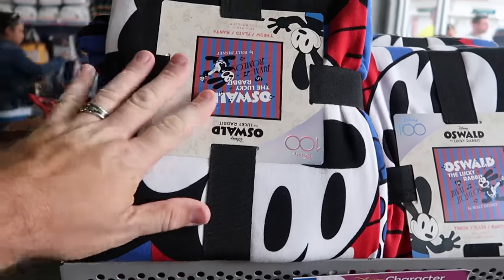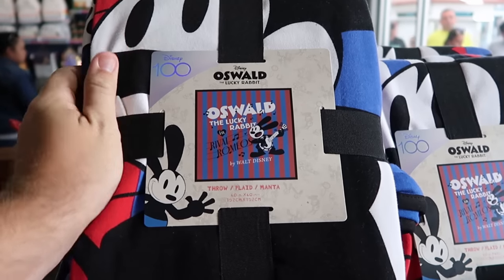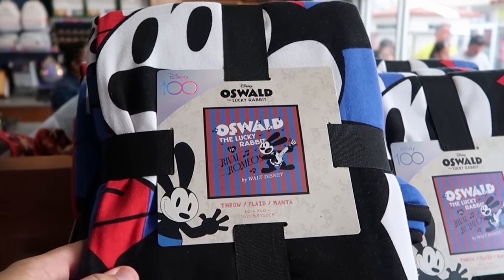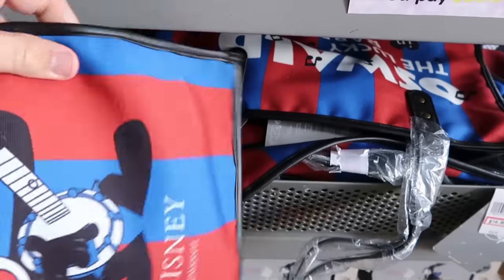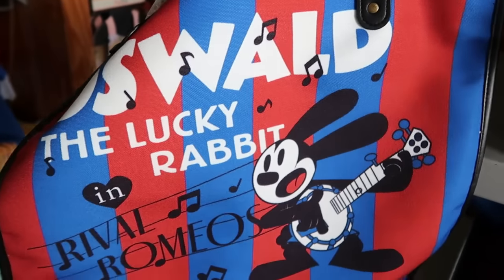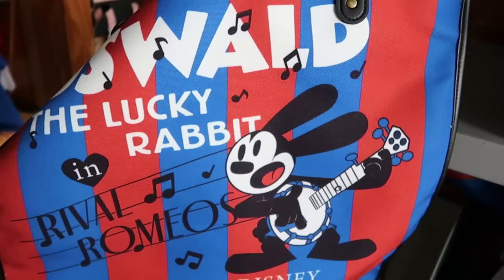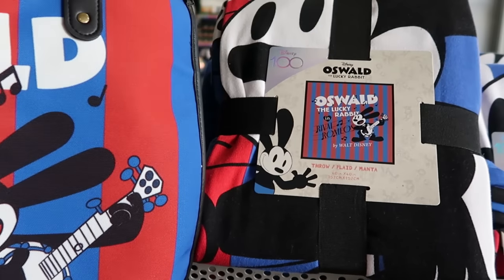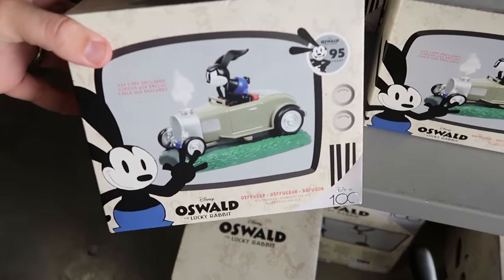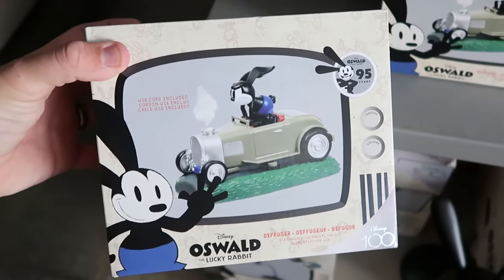Inside the Disney Character Warehouse, they still have a lot of those Oswald the Lucky Rabbit throw blankets from the Disney 100 celebration — 60 by 60 inches, a really nice oversized blanket, marked down from $70 to $40. They also have the matching Oswald tote bags with faux leather, originally $40 now $15, and diffusers that come with a USB cord celebrating 95 years of Oswald — $25 marked down from $60.